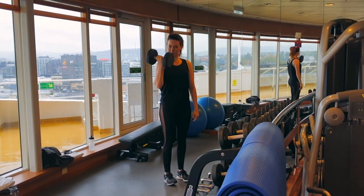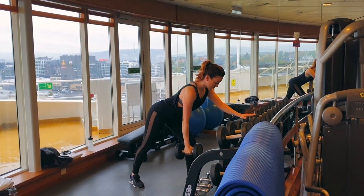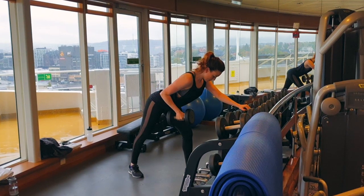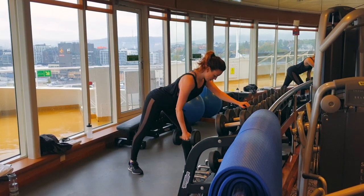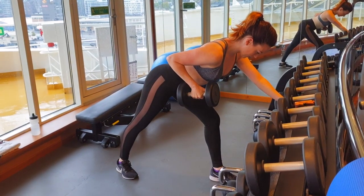Number eight: One Arm Row. While standing in a staggered stance with one foot forward, grab a dumbbell in one hand. Bend at your knees and hips to lower your torso until it's almost parallel to the floor, and let the dumbbell hang at arm's length from your shoulder. Pull the dumbbell to the side of your torso, keeping your elbow close to your body. At the top of the movement, pause and squeeze, then lower the dumbbell back to the start position.